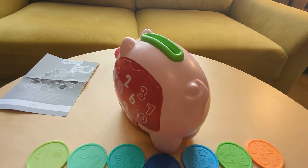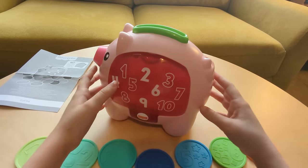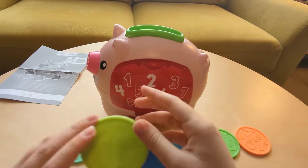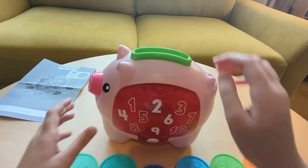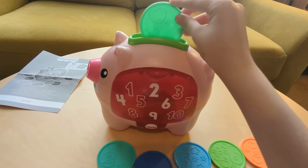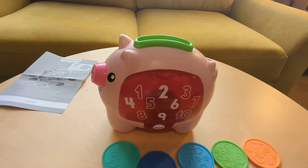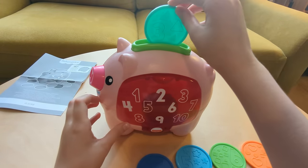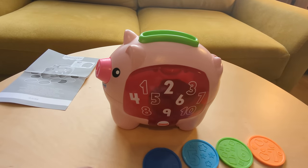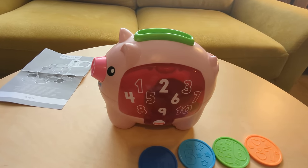Now we're going to show you how it counts. This is a great way for kids to learn how to count. We're going to put in the coins one at a time — you can see it counts as it goes. The great thing about this toy is after we put in coin three, we're going to wait and count to ten in our heads.